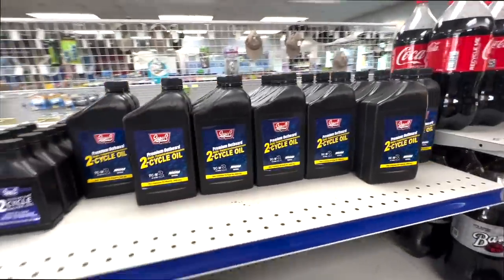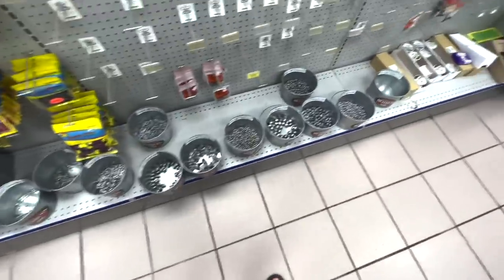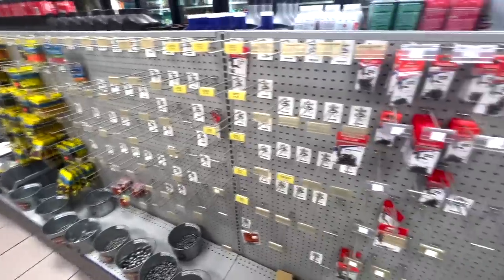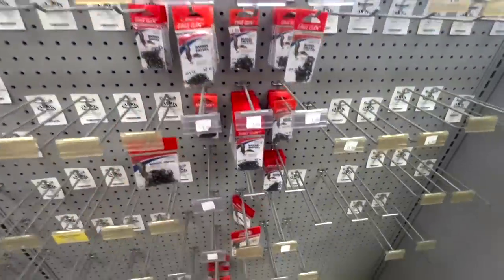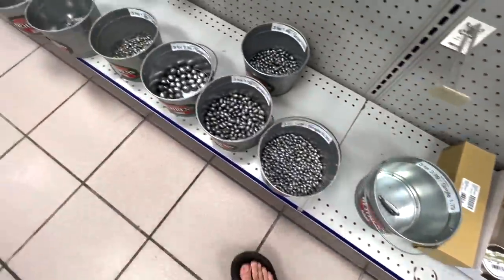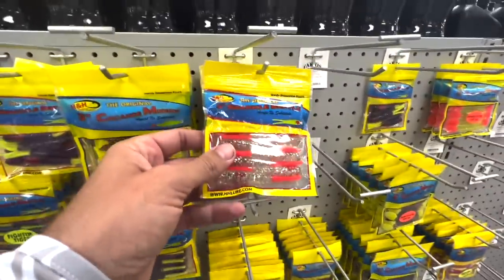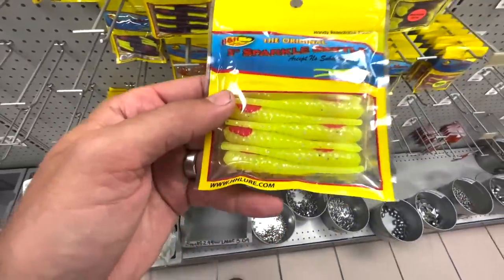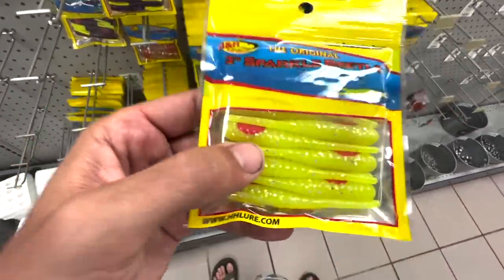They've got outboard oil if you need that. If you do happen to forget anything for fishing, they do have some fishing stuff — it's not as stocked as it could be, but they've got swivels, lots of line, lots of weights. I'm going to go old school — there's just something about a sparkle beetle. This is the most old school bait on the planet for catching speckled trout, I think.